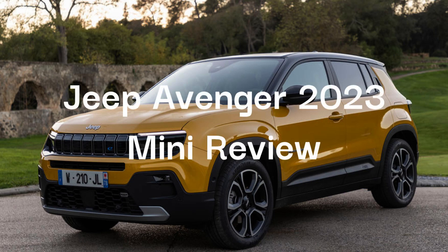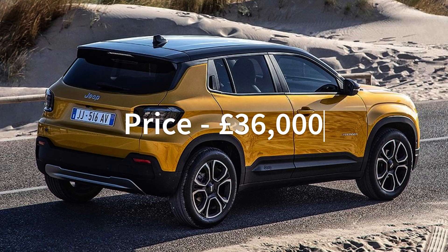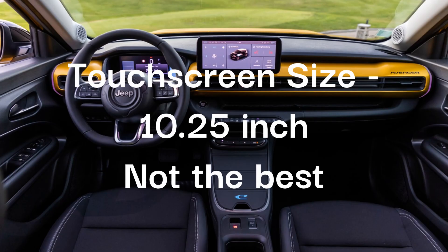Jeep Avenger 2023 Mini Review. The starting price of the Avenger is £36,000, which is okay. Inside, you get a basic 10.25-inch touchscreen which houses all your functions.